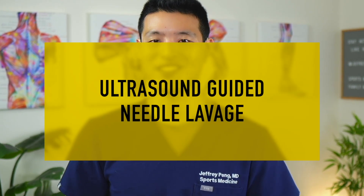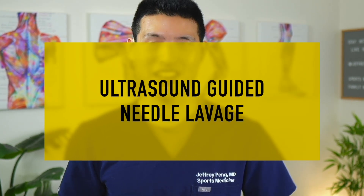Ultrasound-guided needle lavage is a minimally invasive, in-office procedure where, under ultrasound guidance, the calcium deposit is punctured with a needle and then irrigated. When successful, a large amount of calcium crystals are aspirated from the deposit, helping to remove part of the calcium lesion and break it down into smaller pieces to promote accelerated absorption. Multiple randomized controlled trials have shown that this is also an excellent treatment option for calcific tendonitis. But if both treatments work, which one is better?